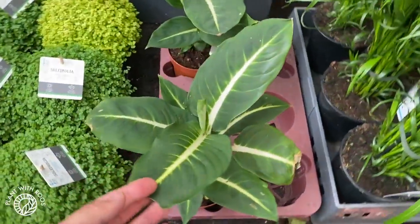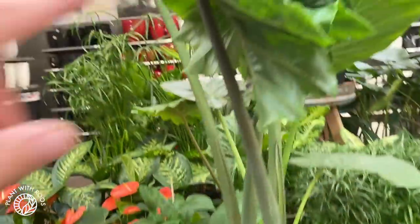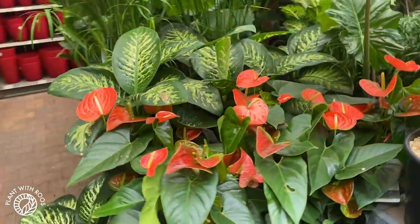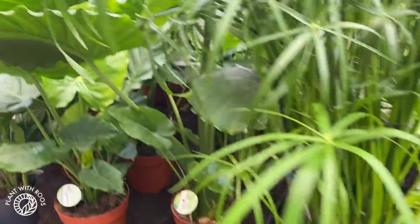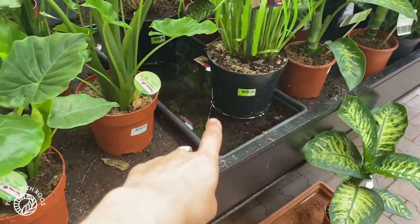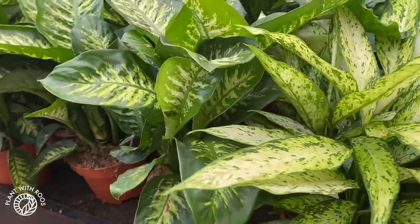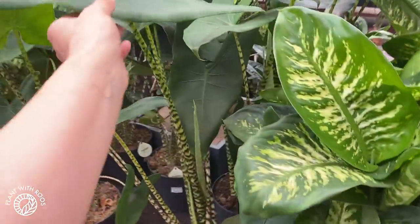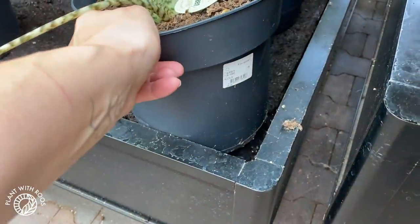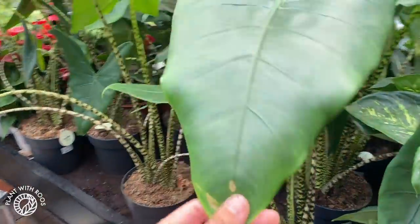Some more aglaonema over here, and really lush alocasia — very pretty. Some more dieffenbachia. Bigger papyrus — these actually grow in ponds as well, so they need a lot of water. Just tons and tons of alocasia, dieffenbachia, and aglaonema. This huge zebrina is 40 euros — that's pretty good. And here's another one of the huge Philodendrons labeled Weeks Red.